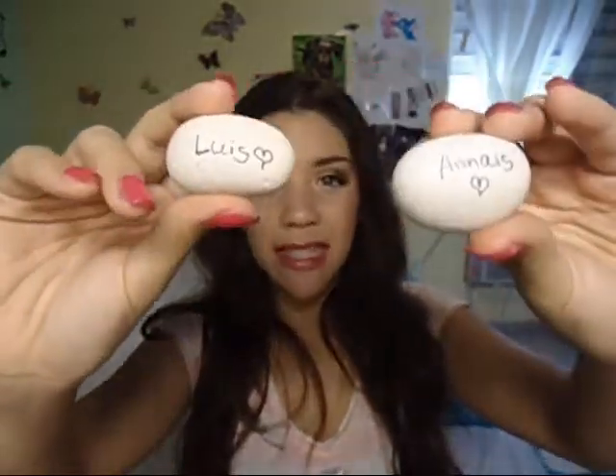I literally have rocks — pebbles — in my bag. These have my name and my dad's name written on them. I went to a spiritual retreat with my church and we were talking about how God is our rock and we need to put our faith in him, so I wrote our names on the rocks so he could be our rock and we could build our lives on him.